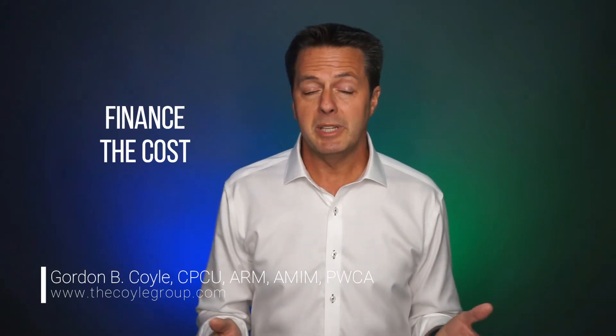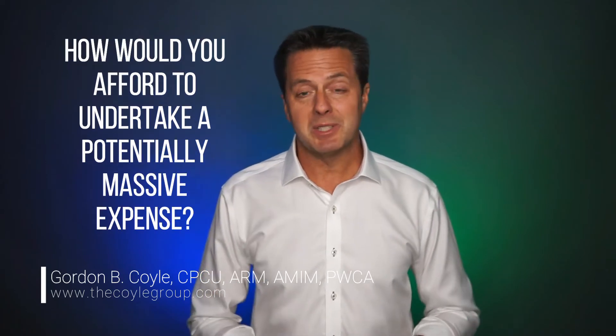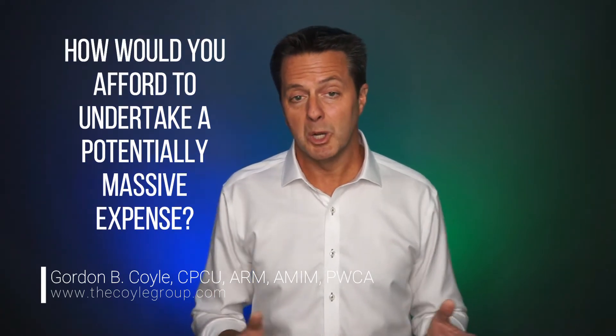What if a government agency like the Consumer Product Safety Commission came knocking at your door insisting the removal of a product that you sell or distribute? How would you comply? How would you afford to undertake a potentially massive expense? Well, product recall insurance may be the answer.